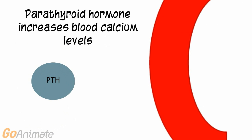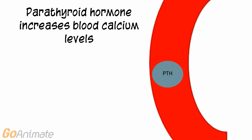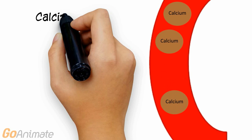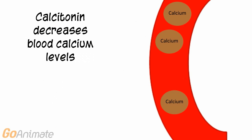Parathyroid hormone increases blood calcium levels, while calcitonin decreases blood calcium levels.